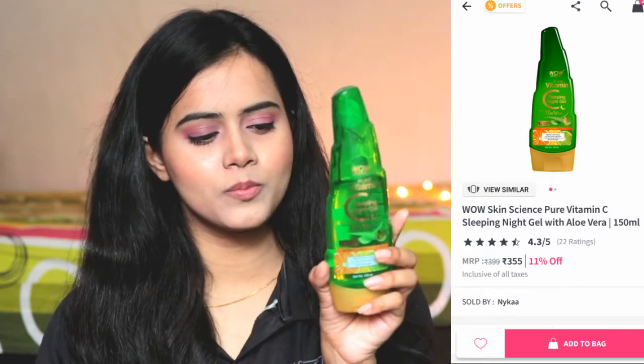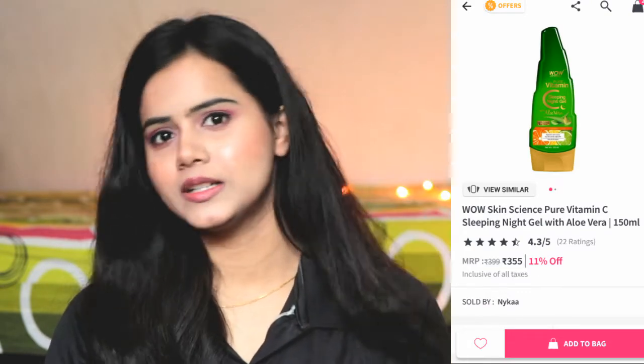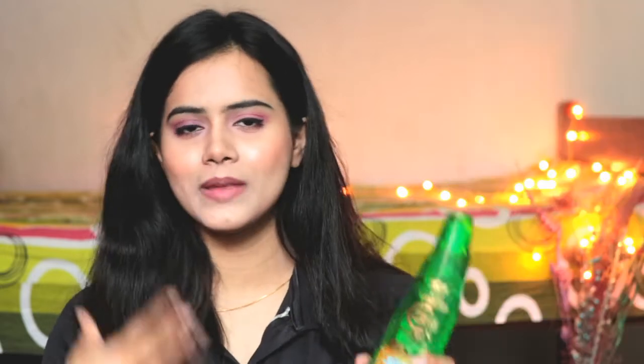So guys, that's it for today's video. I hope you liked the haul. If you liked it, like it, share it, and definitely subscribe to my channel because I upload videos every day. Stay blessed and happy. Bye!